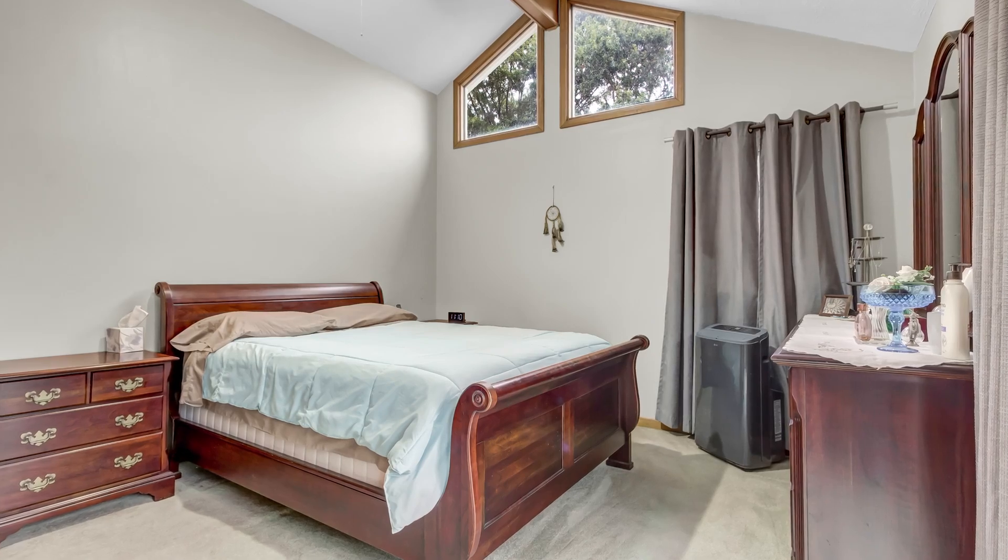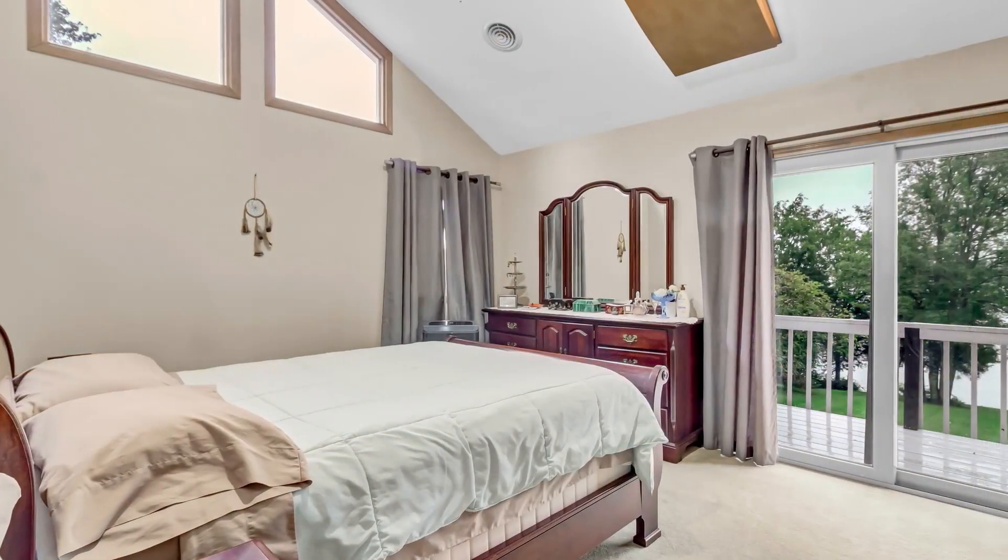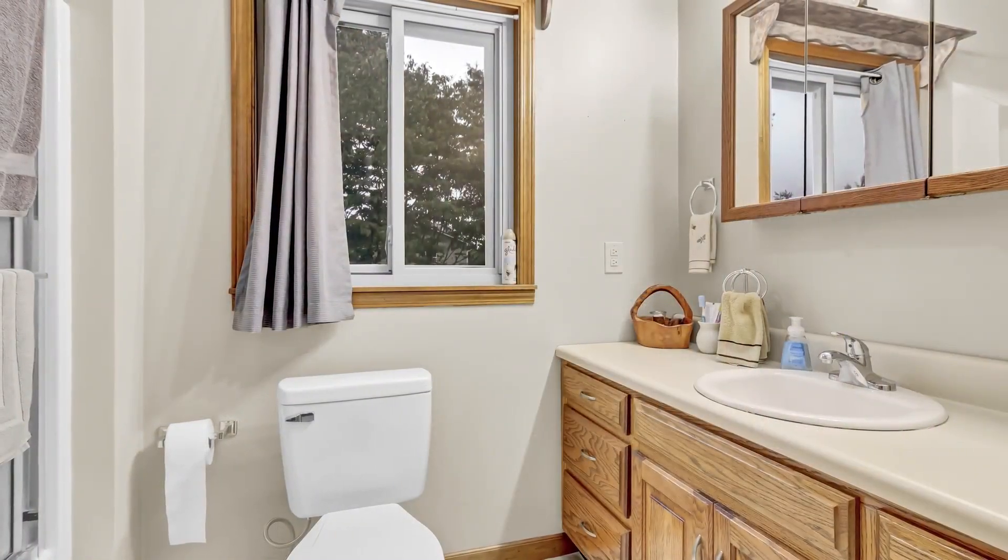The primary bedroom is a true retreat with large windows framing stunning lake views and an ensuite bathroom with elegant fixtures.